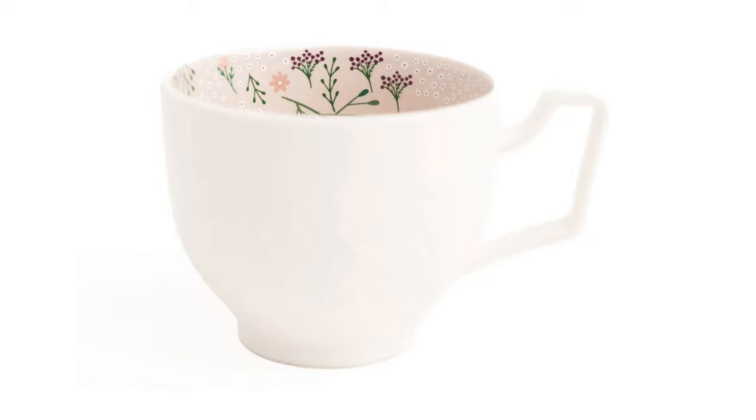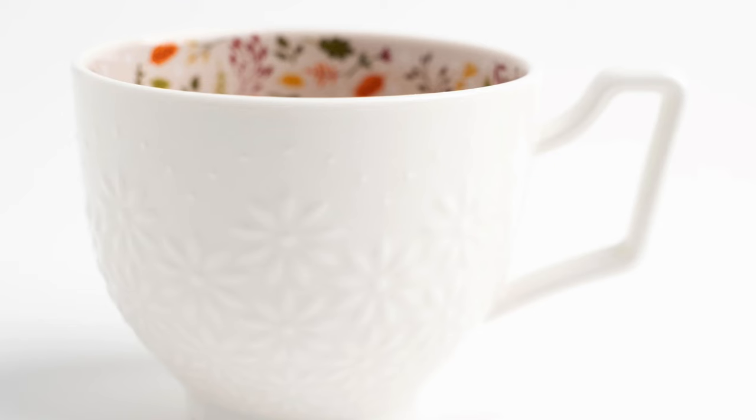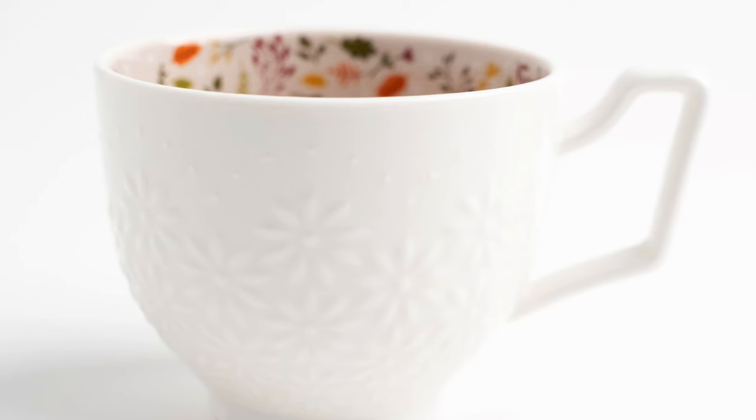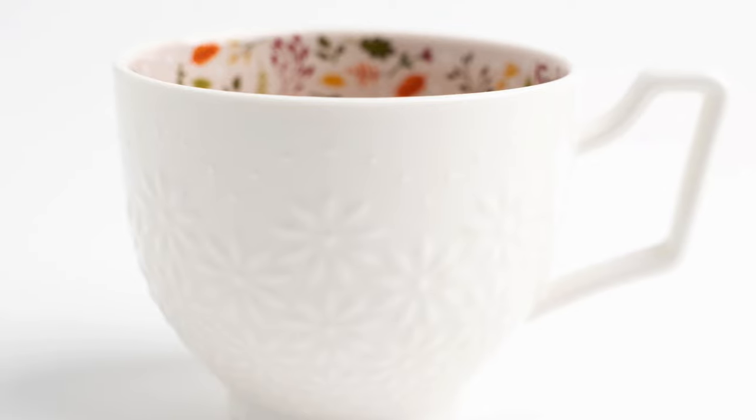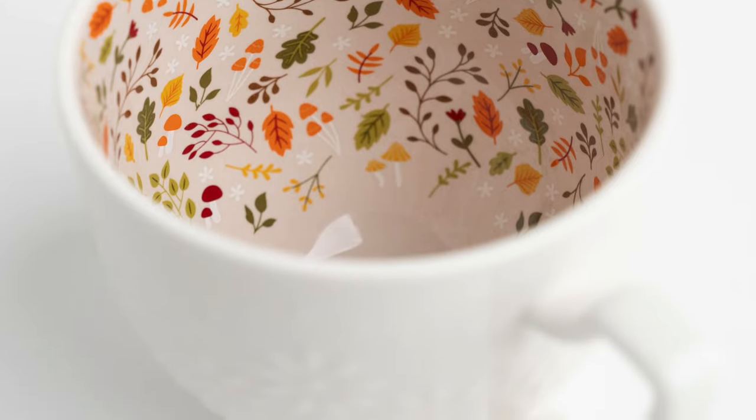There's also a return from the subscription box — drinkware. A number of subscription boxes ago they included a beautiful teacup with a design on the inside. Now it's coming back just in time for fall with a bit of a redesign. On the outside it has the same design from the subscription box, but they've redone the florals on the inside to fit the fall motif. It's a beautiful mug you fill with your favorite coffee, hot chocolate, or tea and enjoy the design on the inside as you use it.